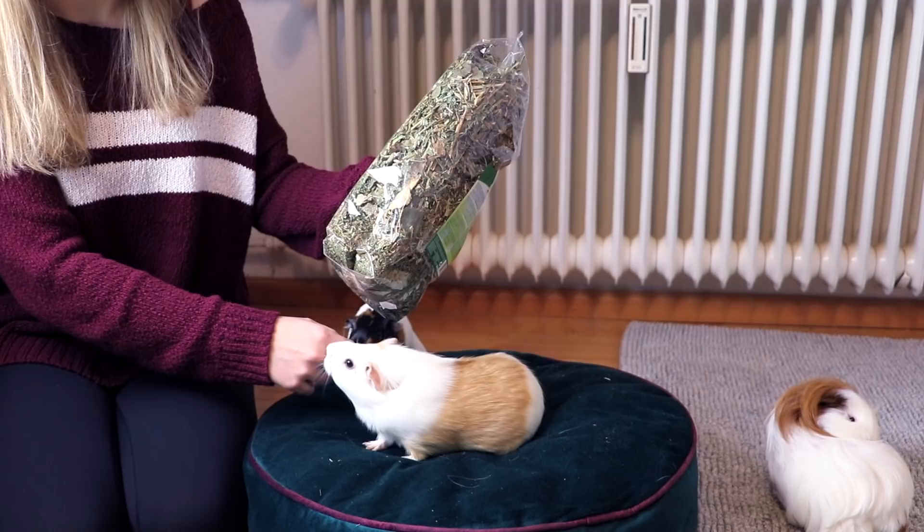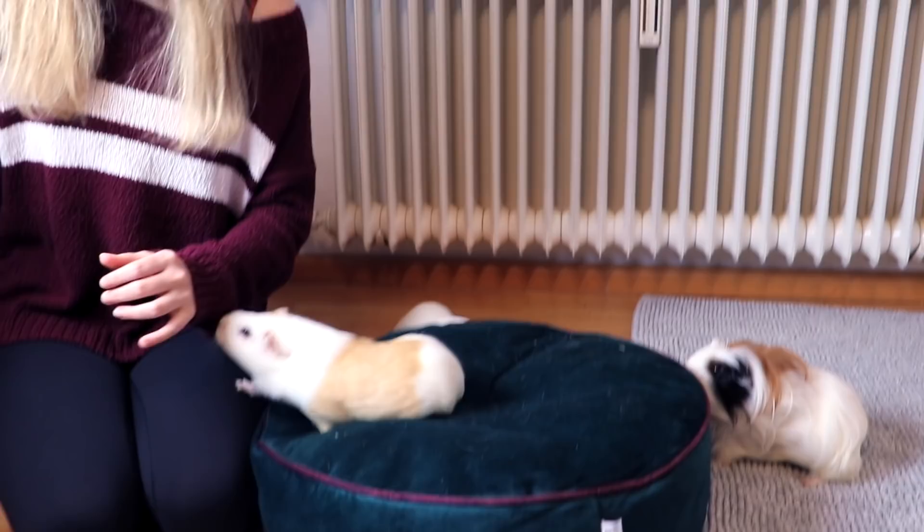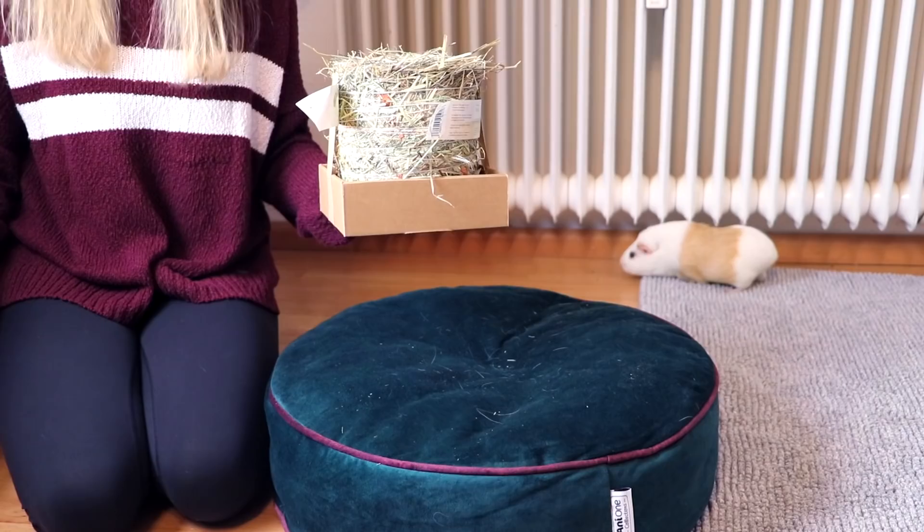A huge sign of trust is when they put their paws on your hand. It makes it harder for them to run away in case they get spooked — or rather, it would take them longer to flee. So a guinea pig that willingly puts their paws on your hand trusts you to keep them safe in that moment.